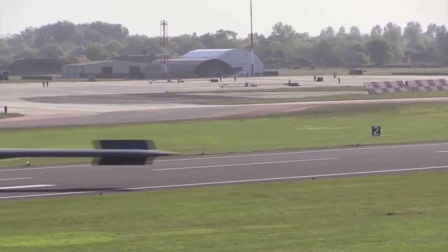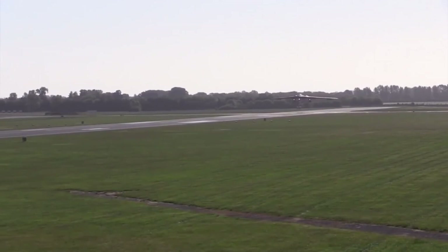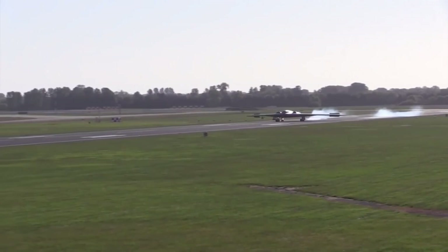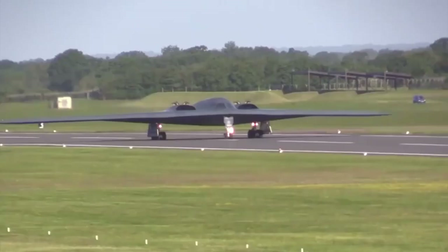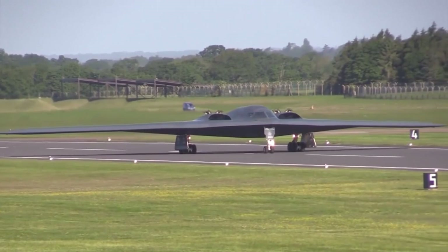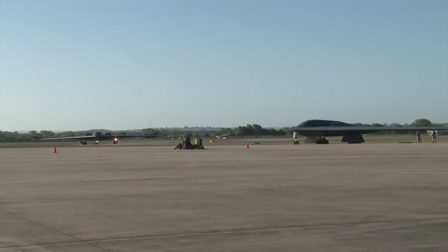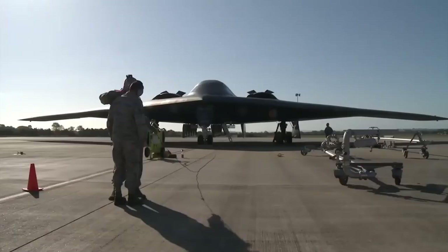While no B-2 has ever been lost in combat, the plane doesn't even have defensive weapons. One was destroyed in an accident in 2008 when it crashed shortly after takeoff from Andersen Air Force Base on Guam; the pilots ejected safely. Another B-2 was severely damaged in a fire in 2010 and sustained extensive repairs before coming back into service. All B-2s are named after a U.S. state except two — Spirit of America and Spirit of Kitty Hawk — and are among the most high-maintenance planes in existence. Tens of hours of servicing are needed for each hour of flight, and the plane's delicate stealth skin must be stored at cool temperatures, requiring air-conditioned hangars.